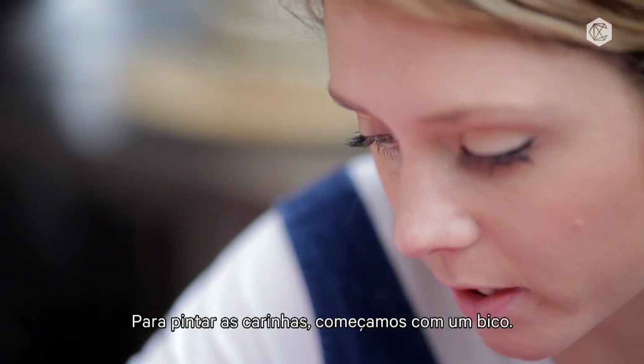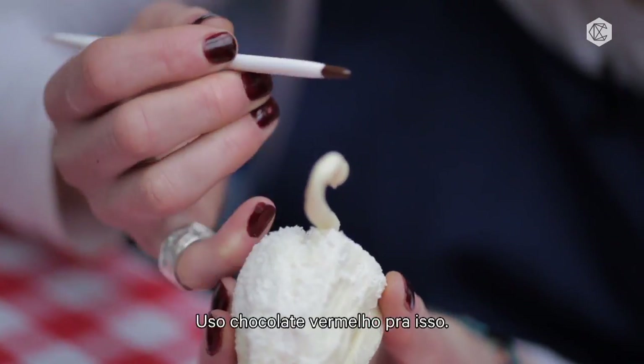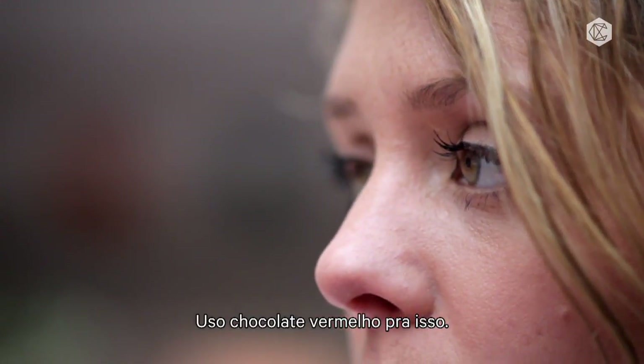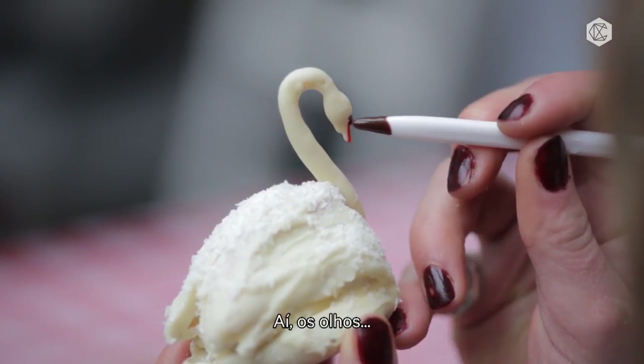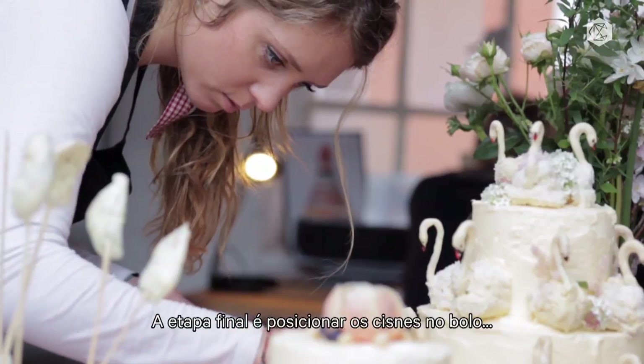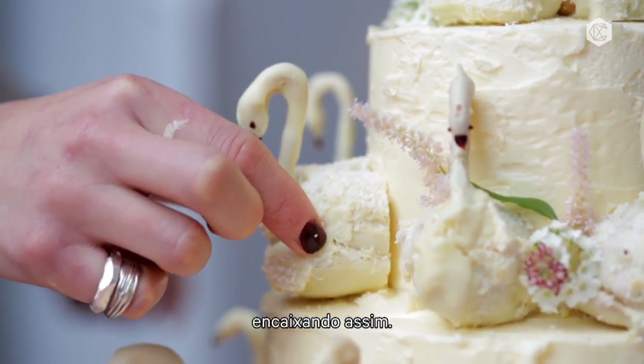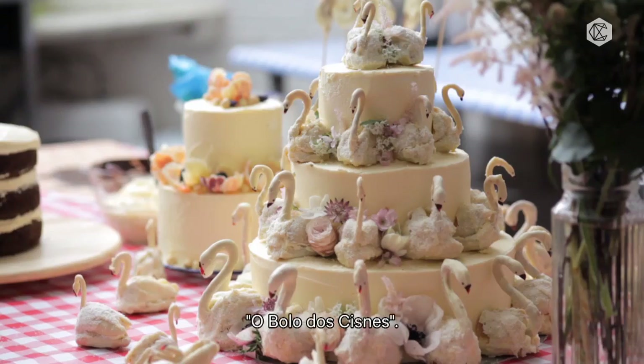Then to paint their faces, you just give them a little beak — I'm going to give them a little red chocolate one as well — and then some eyes. The final stage is to put the swans on the cake, so that's how they need to fit. And there you have it: swan cake.